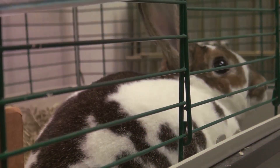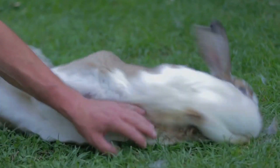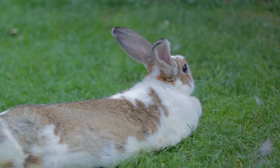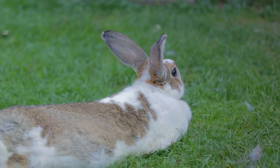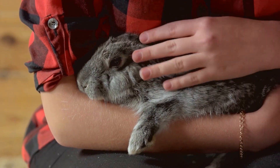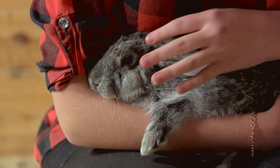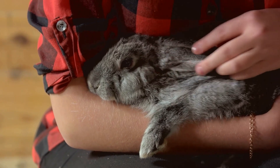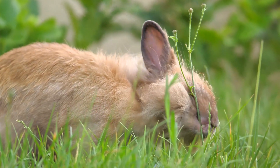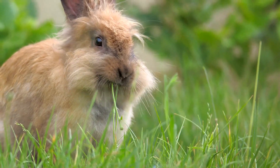Did you know that rabbits can suffer from respiratory infections just like humans? Indeed, rabbits, while adorable and gentle, are not immune to health issues. Respiratory infections are among these health concerns that can affect our fluffy companions. These infections can be caused by an array of factors, ranging from bacteria and viruses to parasites. Symptoms may surface as sneezing, nasal discharge, labored breathing, and even lethargy. If not addressed promptly, these infections can escalate into serious complications, posing a life-threatening risk to rabbits.